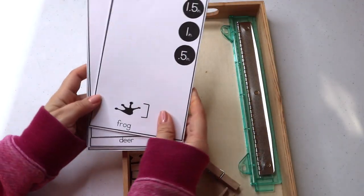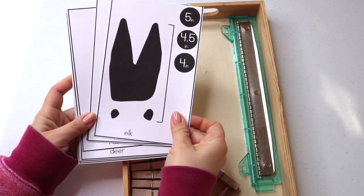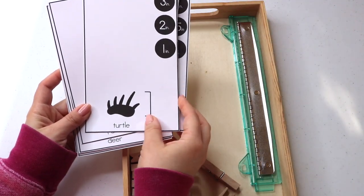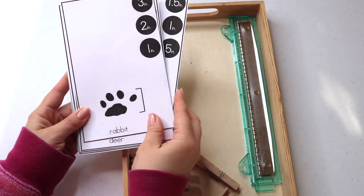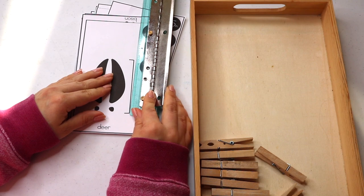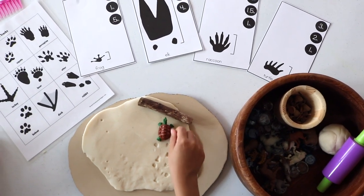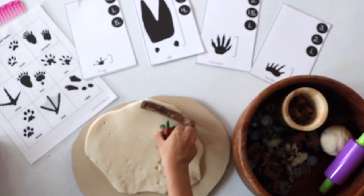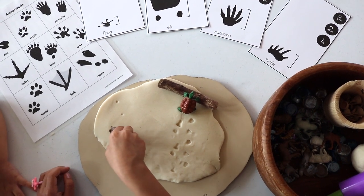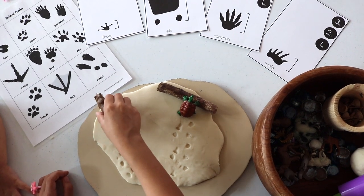Measuring animal tracks with this awesome resource from a TPT store — I'll have everything linked down below. What's neat about this resource is that the animal tracks are approximately accurate to its respective animal, and the download is available in both English and Spanish. I set up a math invitation by pairing this resource with our DIY Play-Doh, the Safari LTD figures, and some loose parts. We made more tracks in the snow — matching, measuring, but most of all, lots of play.